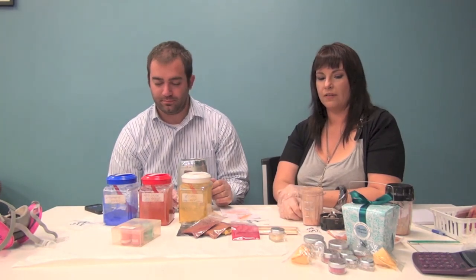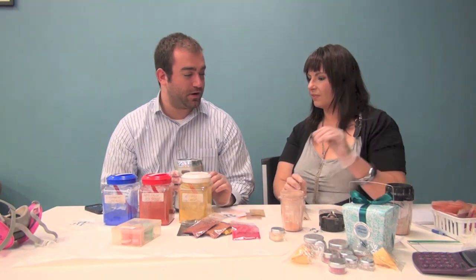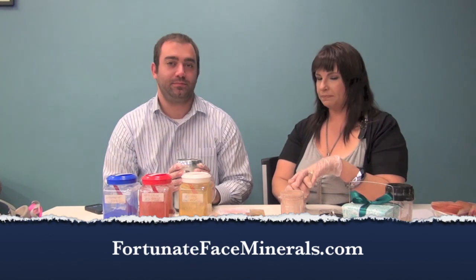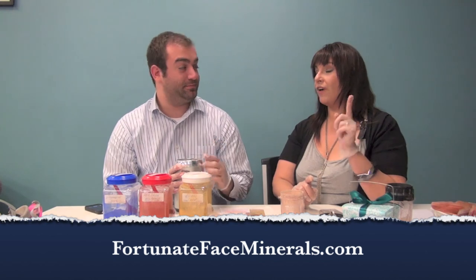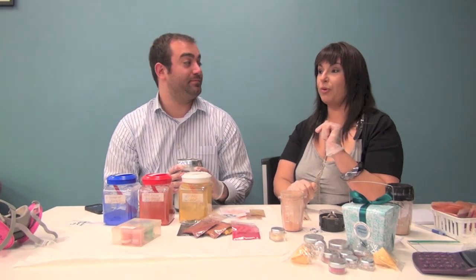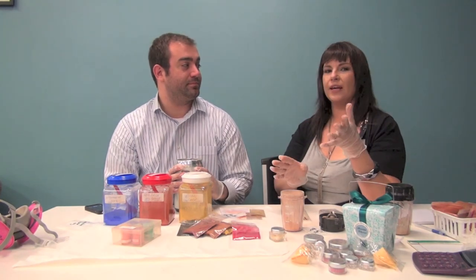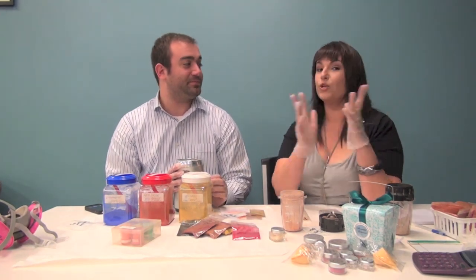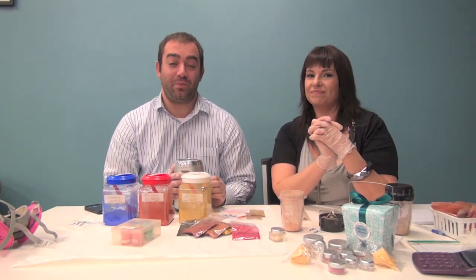Carey, thank you so much for coming on. The website is www.fortunatefaceminerals.com. You can also find her on Facebook, where she's currently running a contest to reach 500 likes — the winner gets a full kit of makeup. She also runs contests where people help name a color and win that color if their name is chosen. Thank you so much, and we'll be right back.